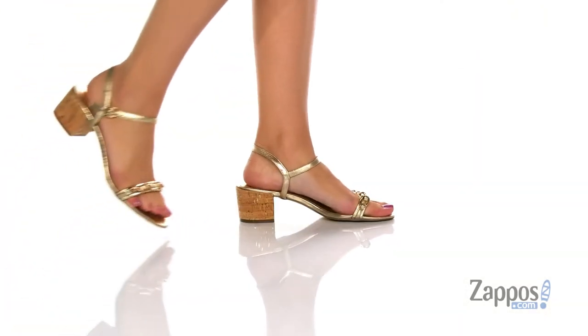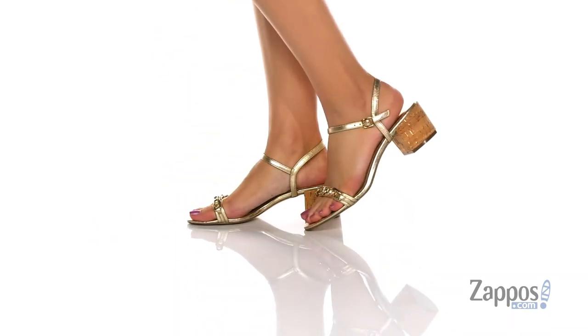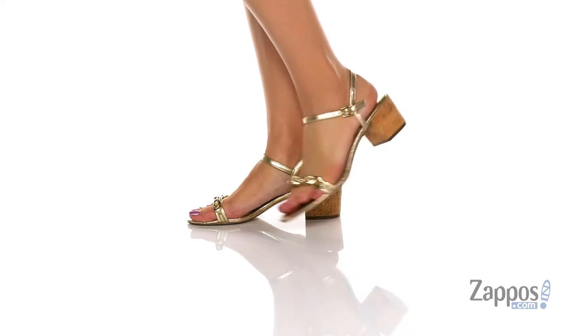What's going on shoppers, it's your girl Abigail from Zappos.com and this is the Marcia sandal from Lily Pulitzer. Get glam with these gorgeous heels.